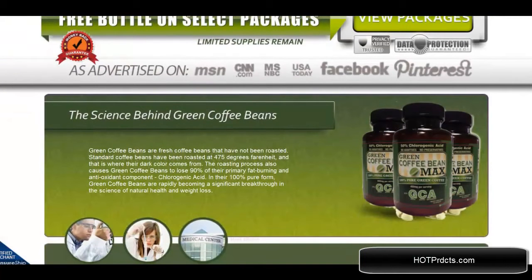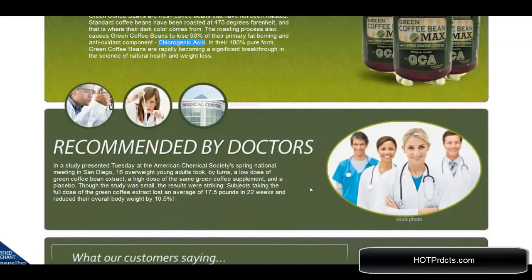The science behind Green Coffee Bean Max being so effective in weight loss is that green coffee beans contain chlorogenic acid. When they are roasted, they lose about 90% of their fat-burning and antioxidant components, so as a green bean extract they are much more effective.